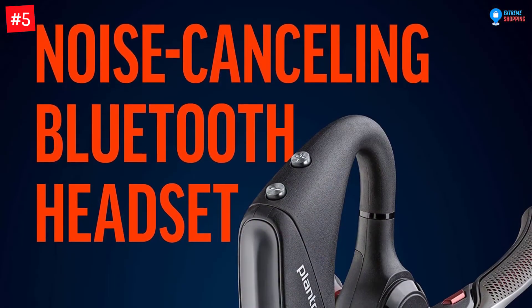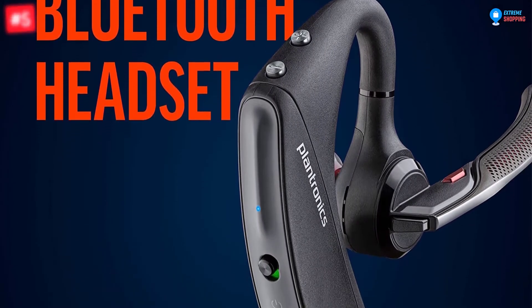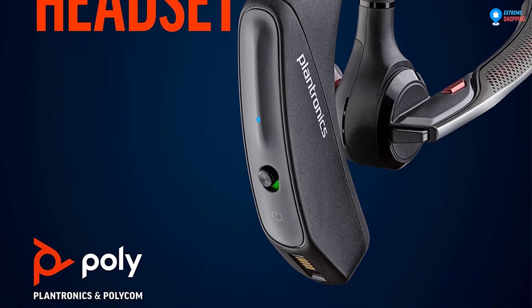This device has a roaming range of 98 feet and allows up to seven hours of talk time. The portable charging case has a docking stand that provides up to 14 extra hours of power. It is also included with a micro USB. Finally, this product is offered with a one year warranty.